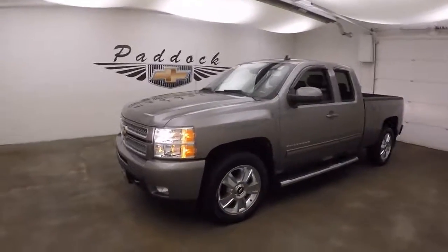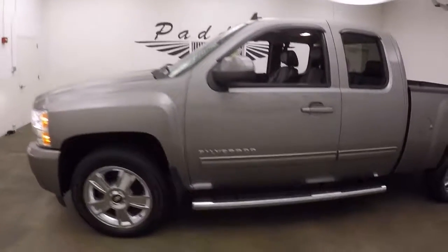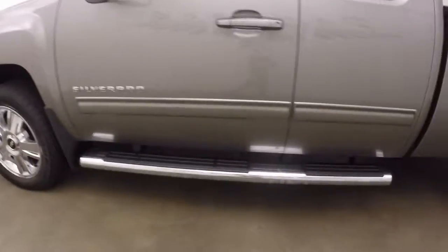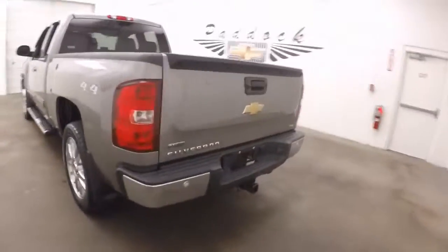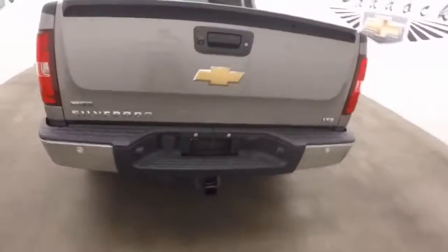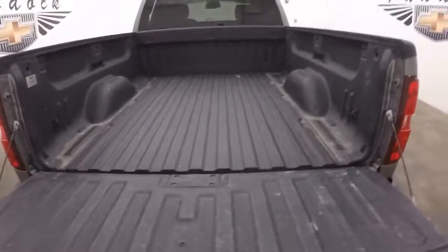This is a 2012 Chevy Silverado 1500, 4x4. It has nice running boards running down both sides, nice alloy wheels and good tires. It does come with a tow hitch standard, and a nice spray-on bed liner.